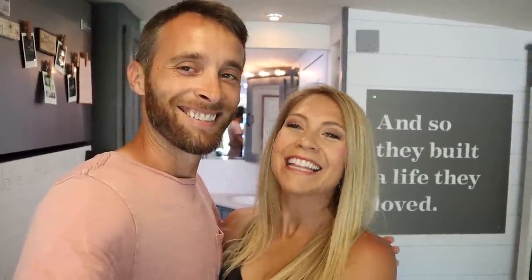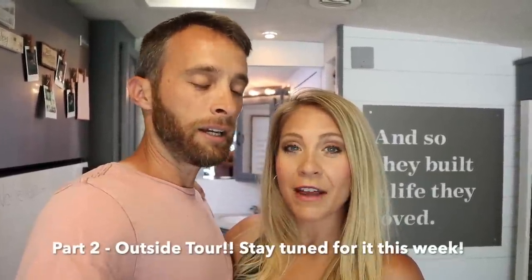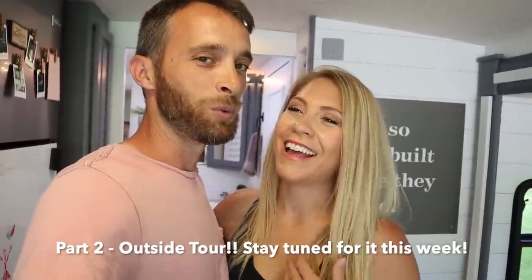All right guys, thank you so much for watching the inside tour. Now Lane is going to go do what she does best — be a mommy. Now I'm going to take you outside and show you the basement and what it looks like. And if the basement's a mess, it's because I was in control — bye guys!